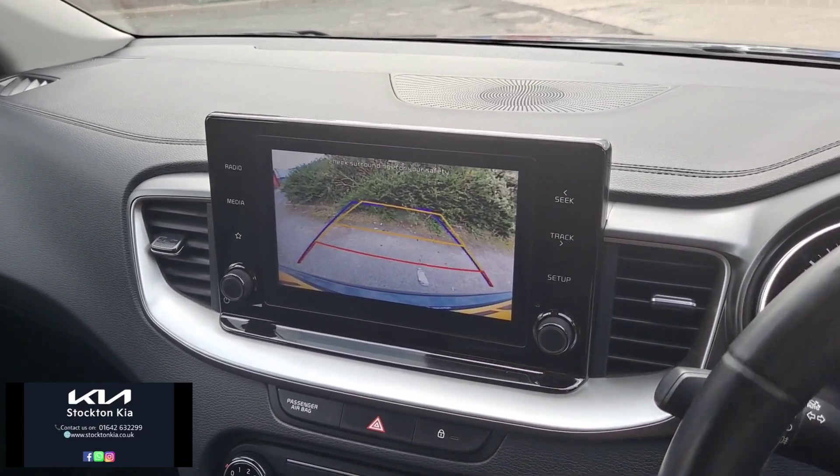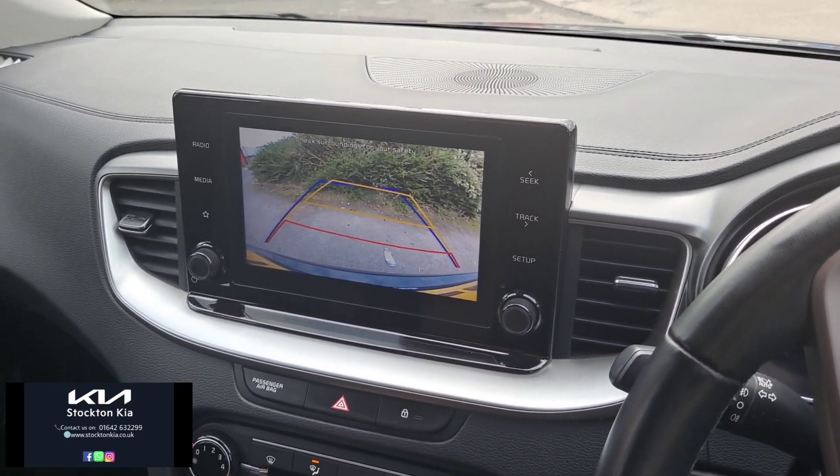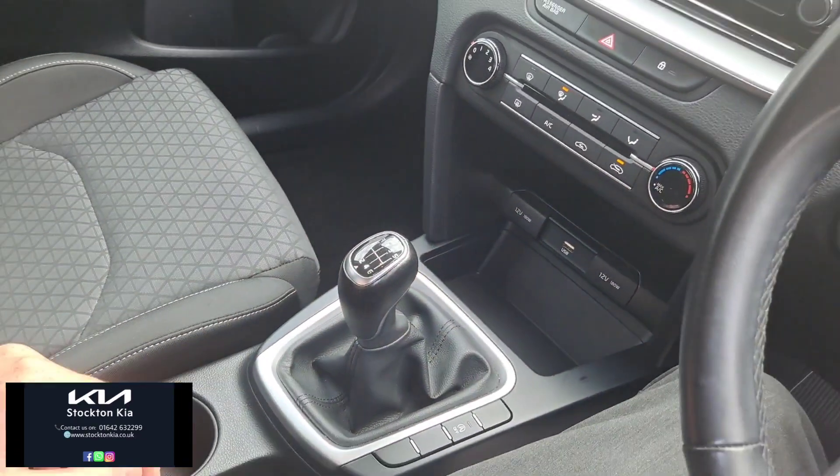There's also a colour reversing camera with parking lines — it's a rear camera on this one, no sensors, just the rear camera, but you can see just how crystal clear it is. Really good camera. Air conditioning further down, and then you've got your connection ports for Apple CarPlay and Android Auto.